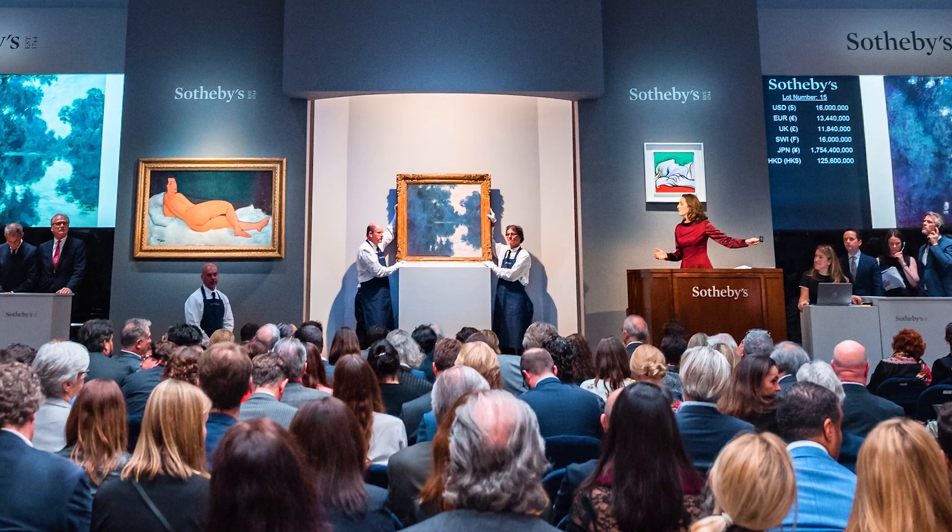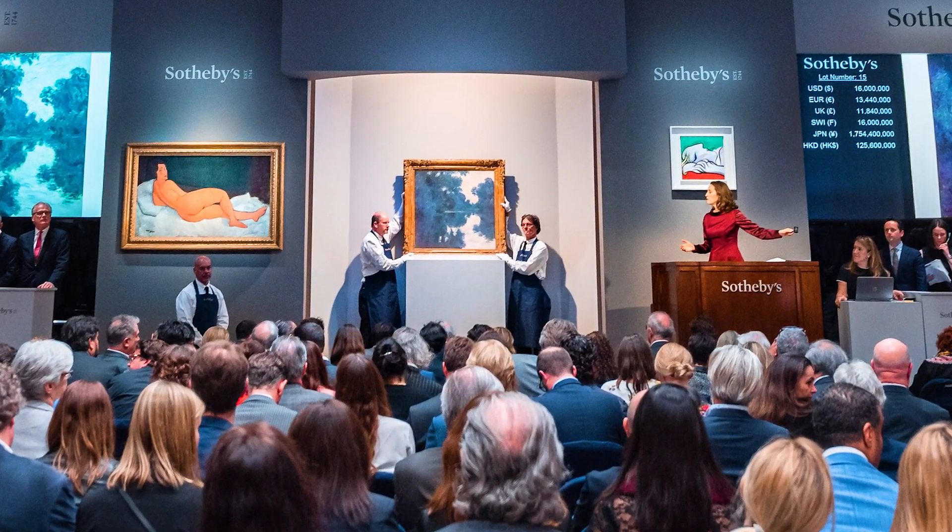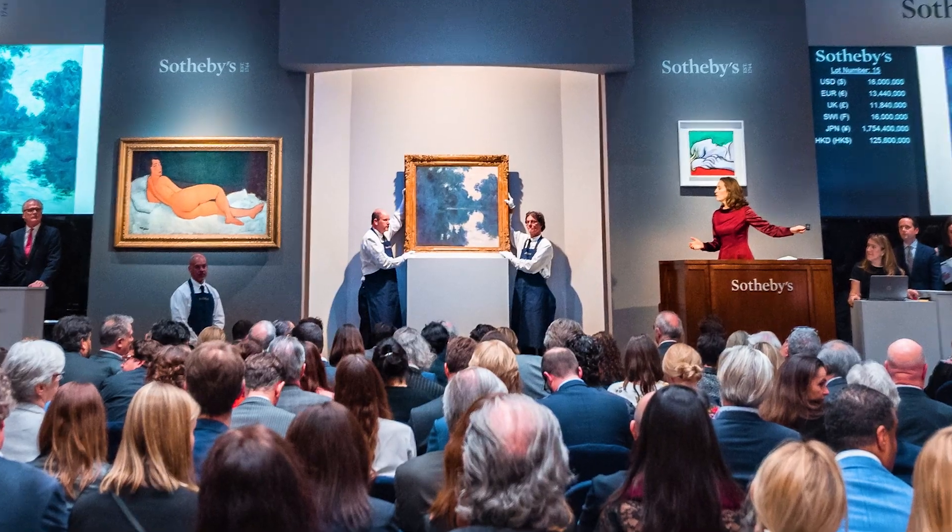The offline capabilities that Neptune gives us allows our art handlers and technicians to perform their jobs in an uninterrupted fashion. They can go into the areas where there's no Wi-Fi coverage, scan all the items they need to, and when they return to Wi-Fi coverage, they're able to upload those changes into our back-end SAP system without interruption.